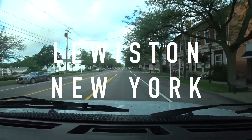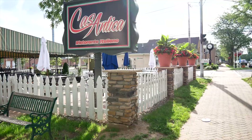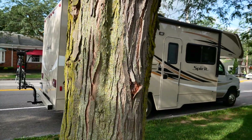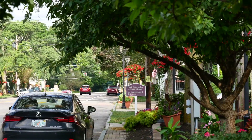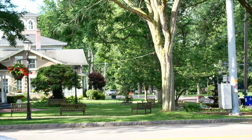On my way to Fort Niagara I stumbled upon the cutest little town in Lewiston, New York. I loved the vegetation around the town, the cute little shops, the restaurants, and this real community feel in the area. It's definitely a must-see while you're here.